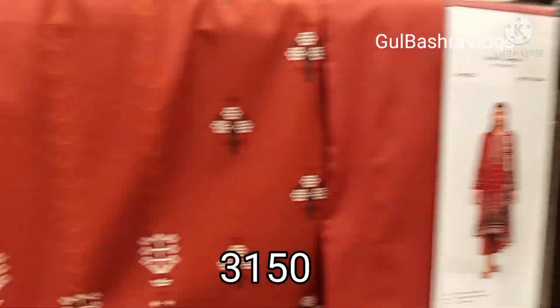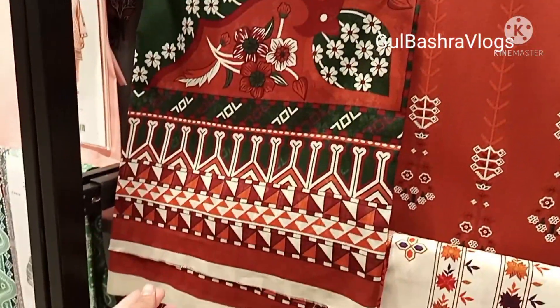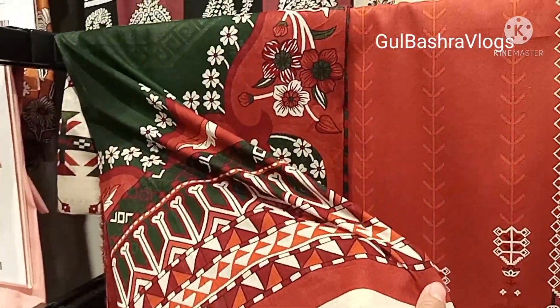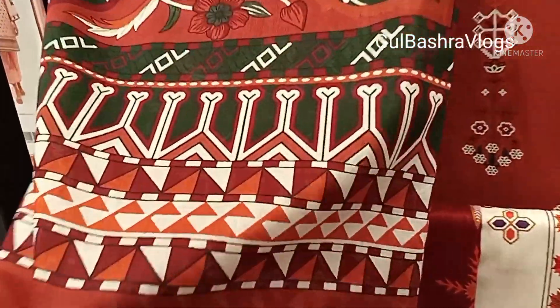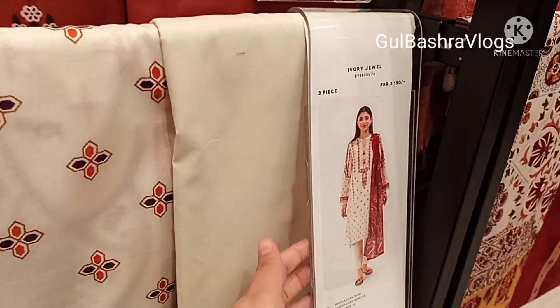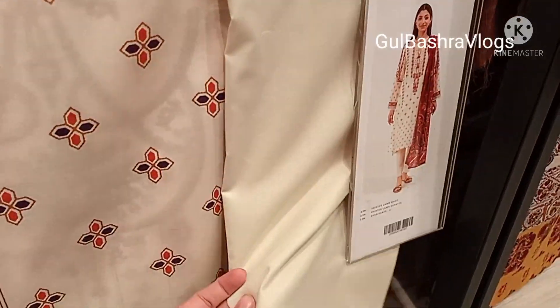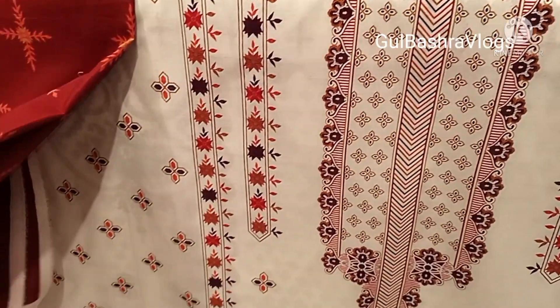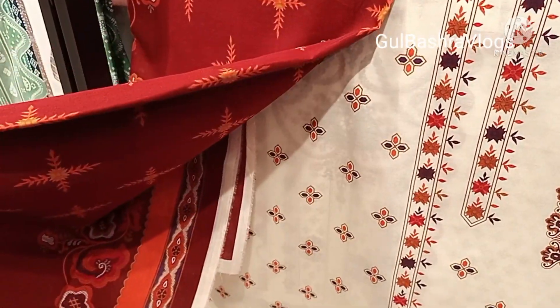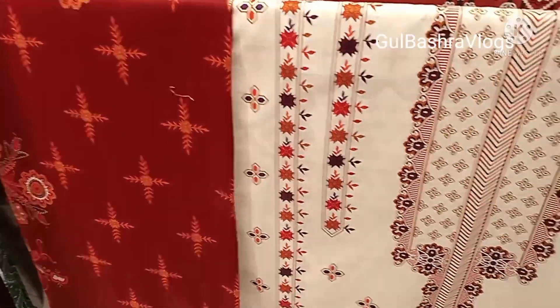All printed articles at 3150. I hope you will enjoy this collection of prints. Please comment. This is a 3-piece collection of printed embroidered articles. Next article is a light color, also 3-piece printed at 3150. I hope today's video will be helpful for you. Please like this video, subscribe to the channel, and I will see you next time. Thank you.